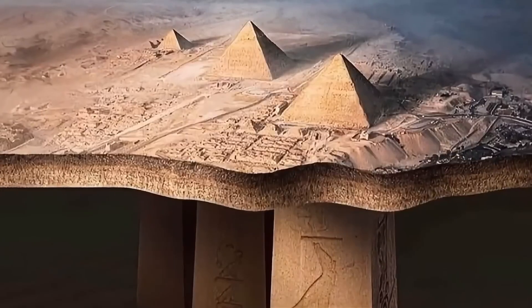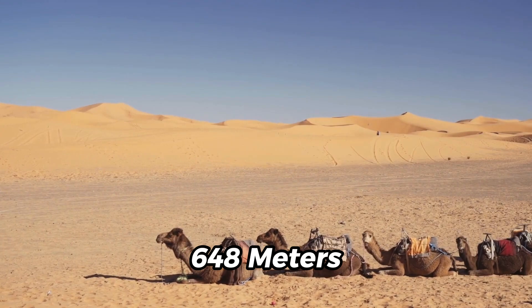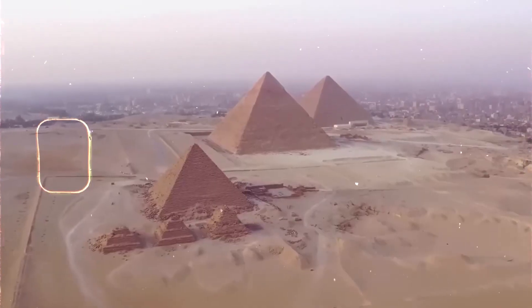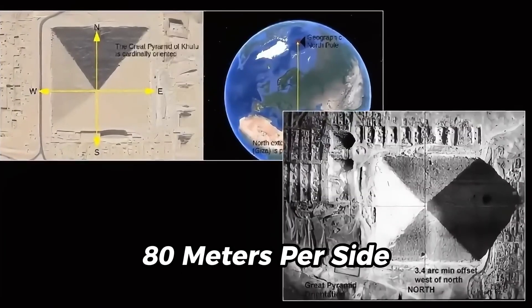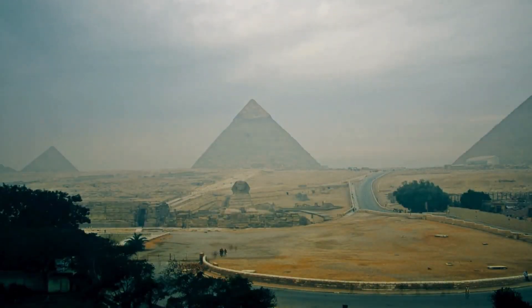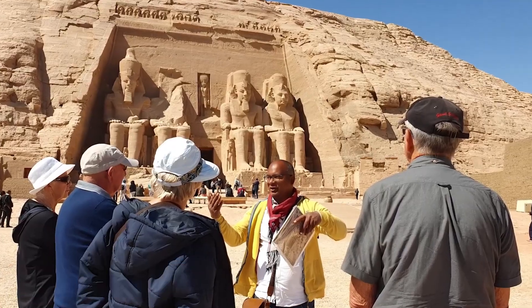The scans also revealed eight enormous spiral wells plunging 648 meters into the desert bedrock — nearly twice the height of the Great Pyramid itself. At the bottom: two vast cube-shaped chambers, each measuring 80 meters per side. These weren't random caverns — they were built with purpose.